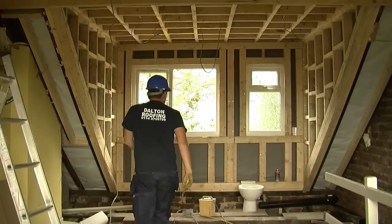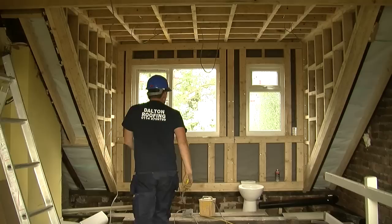I'm just finishing off these two dormers. I've made it into two separate rooms where this part is going to be a toilet, actually with a bath in as well, and then this part is going to be another bedroom.